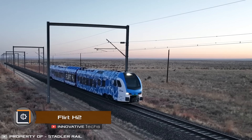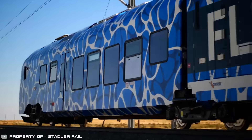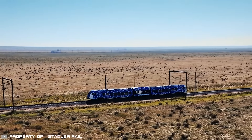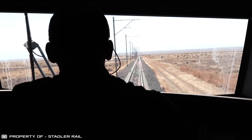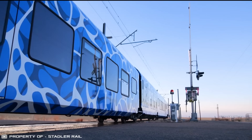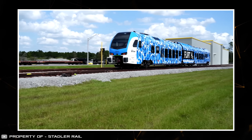The FLIRT H2 train from the Swiss company Stadler traveled 1,741 miles on hydrogen fuel, earning it a place in the Guinness World Records. The journey took 46 hours. The two end carriages are motorized and contain hydrogen tanks with fuel cells between them. The fuel cells supply energy to the onboard battery, which powers the electric drive. The record-breaking trip was completed without refueling, making this model the most autonomous in the world, emitting only steam and water. One model will operate in California connecting San Bernardino and Redlands, and another will be used in Italy.